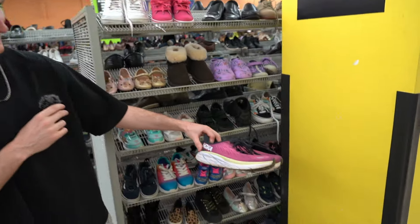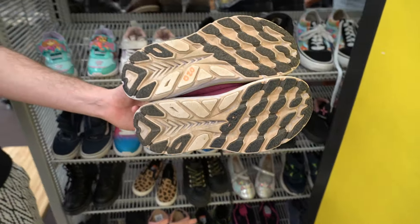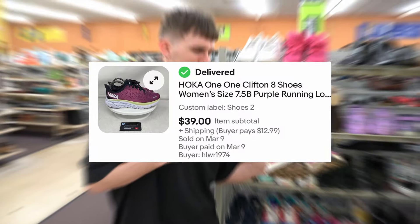A few moments later — I happen to find these Hokas right here. They are in a pink-purple colorway for $20. We're going to take a chance and throw them in the wash. Maybe $40 or $30? Yeah, we're going to take it.